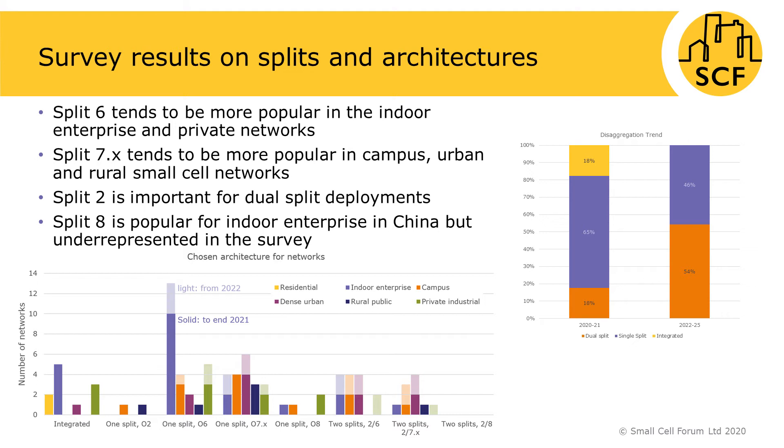Similarly, split option 7.2x is more popular in campus, urban and rural small cell networks. Finally, split option 8 is known to be popular in China but was underrepresented in the survey.